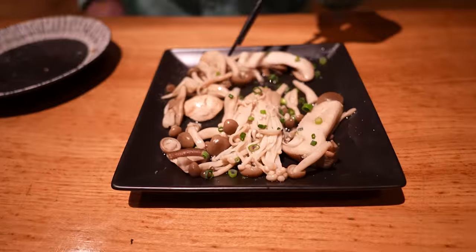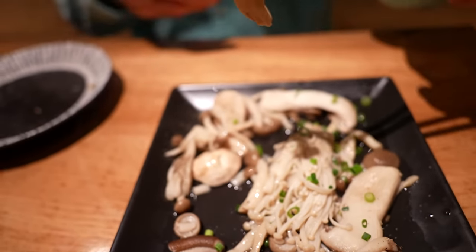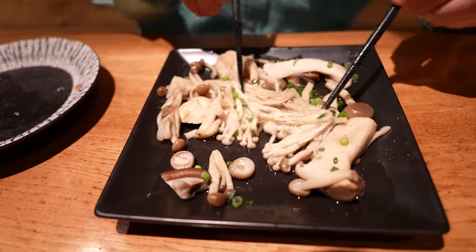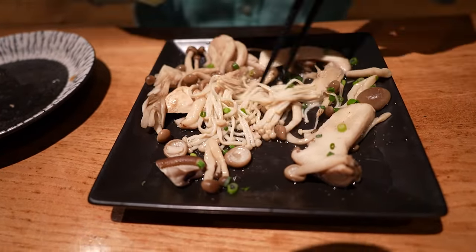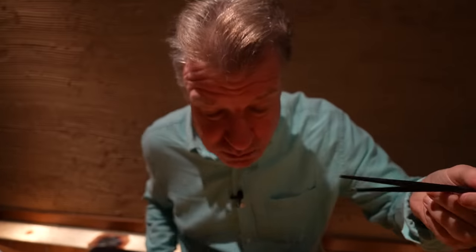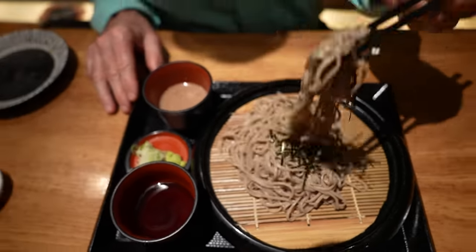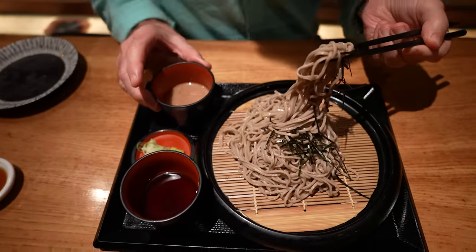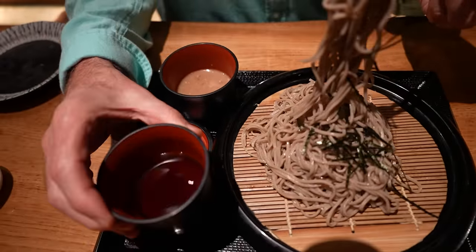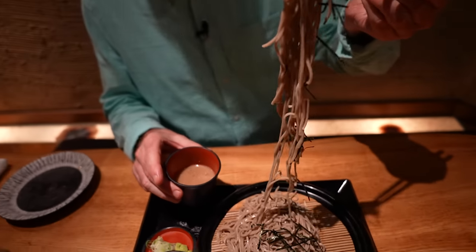They're just boiled there — not a whole lot of flavor. I'm not a huge mushroom eater, but in Japan there's so many different types, you gotta get into them. And what do we have here? Some buckwheat soba noodles. Two types of sauce — this is the standard sauce here, and this is a walnut sauce, which I've never seen before.